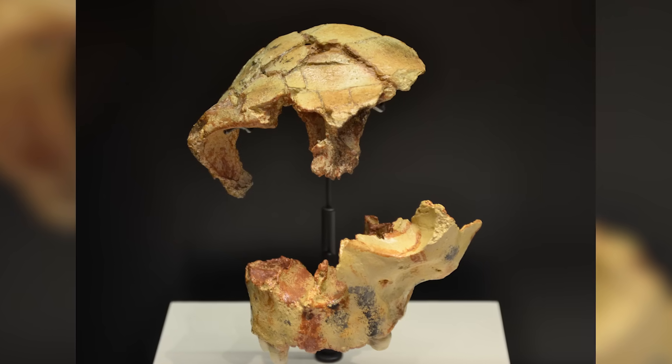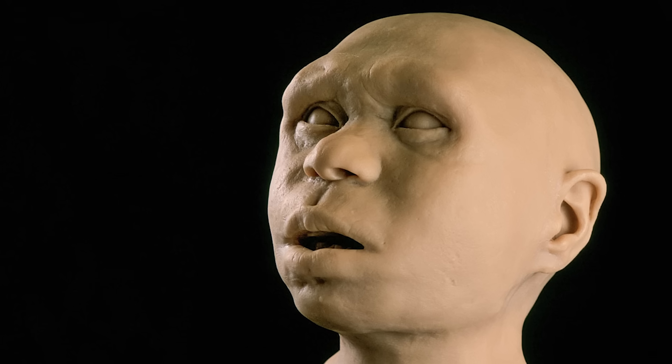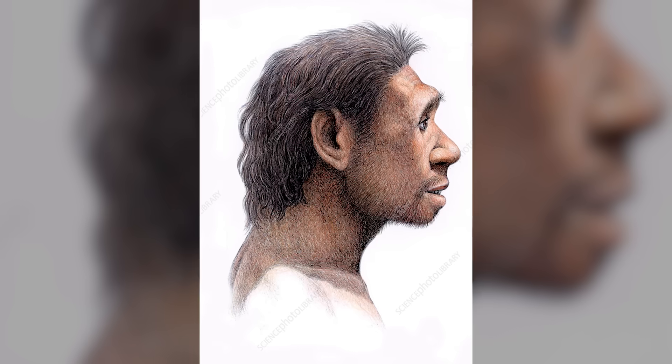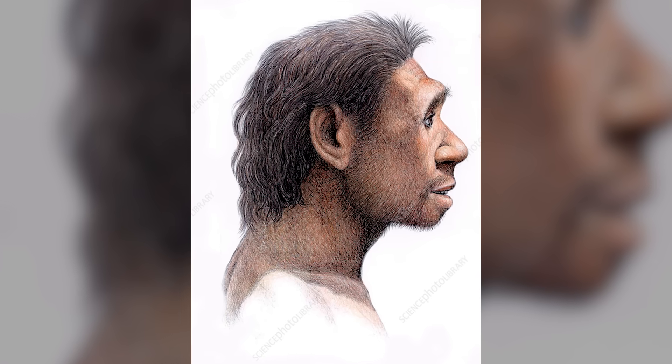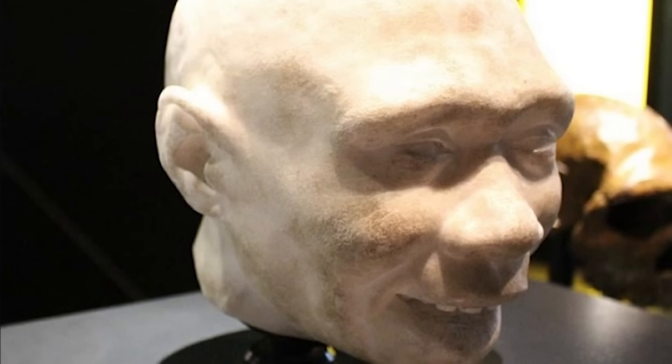At the Atapuerca site in northern Spain, archaeologists uncovered remains that have been attributed to Homo antecessor, one of Europe's earliest known human species. Dated back to around 1.2 million years ago, these fossils exhibit a curious blend of modern and archaic traits.